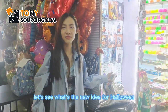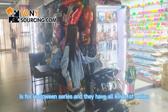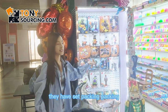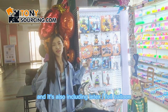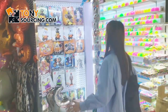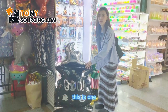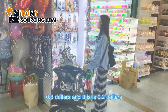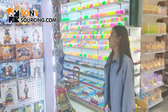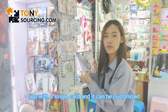Let's see what's new for Halloween. These standing foil balloons are part of the Halloween series and they have all kinds of Halloween designs. They have single card packing, they have sets, and they also include latex and foil balloons. They have smaller sizes as well — this one is around 0.8 dollars and this one is around 0.2 dollars. They will pack like this — OPP card with a single card.